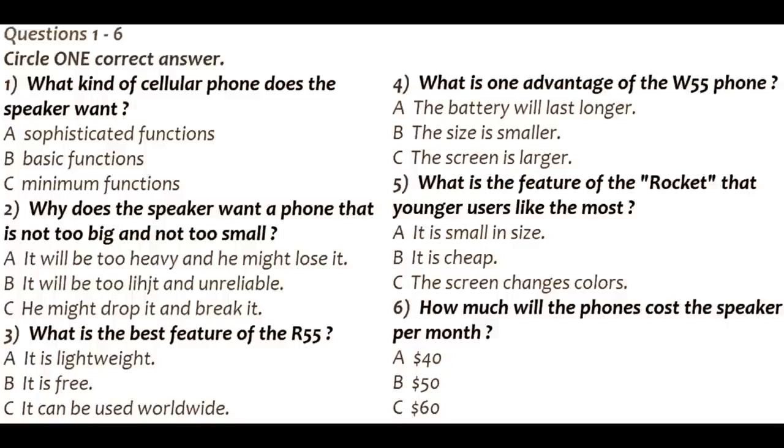Excuse me, can you give me some information about purchasing a cellular phone? Of course, my pleasure. We carry all sorts of phones from the most basic phones to very sophisticated web-enabled phones. I will do my best to help you find a phone that suits your needs.